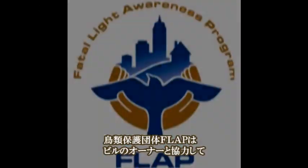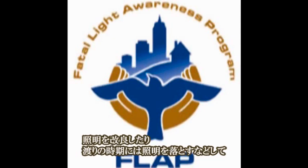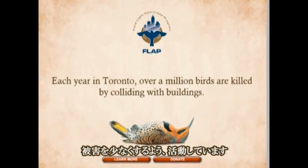FLAAP, the Fatal Light Awareness Program, is trying to reduce this number by working with building owners on improving existing lighting and encouraging them to reduce light during migration periods.